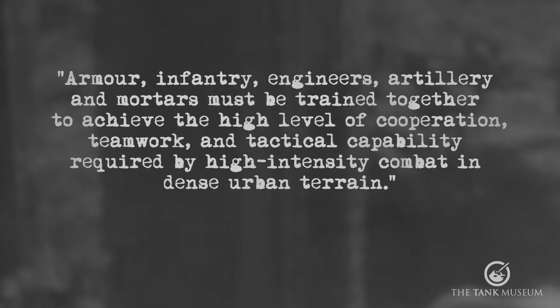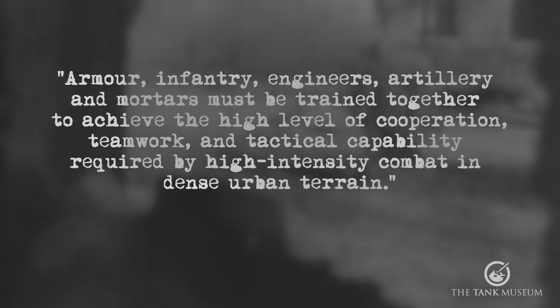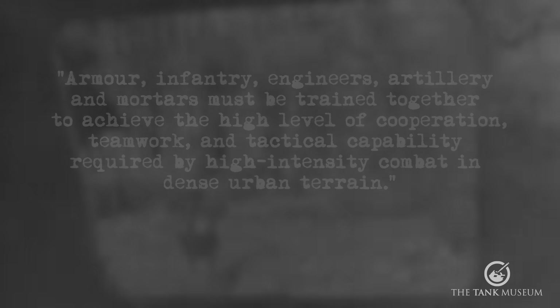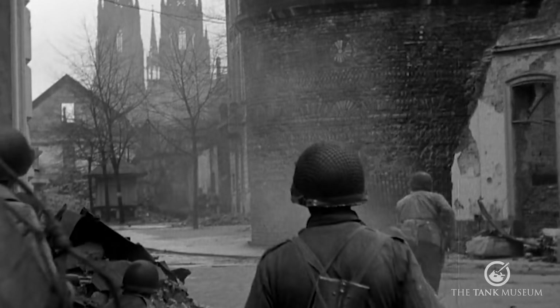In the confusion of the ruins of the city, coordination with artillery and air assets was extremely challenging. The Modern War Institute at West Point states that the principal lesson from Stalingrad was the importance of all-arms cooperation — armour, infantry, engineers, artillery and mortars must be trained together to achieve the high level of cooperation, teamwork and tactical capability required by high-intensity combat in dense urban terrain. Variations of the events of Stalingrad were played out in towns and cities across the whole of Europe for the rest of the war, including one of the most famous incidents of the period: the Panther versus Pershing duel in front of Cologne Cathedral.